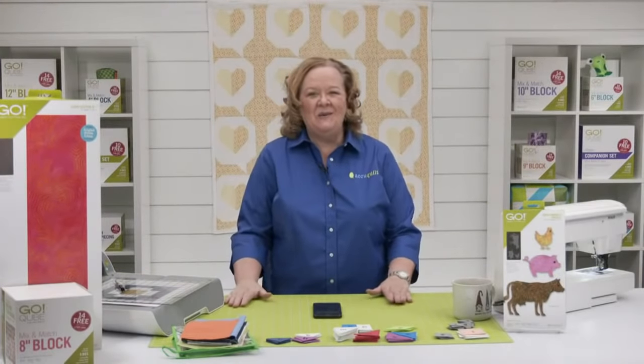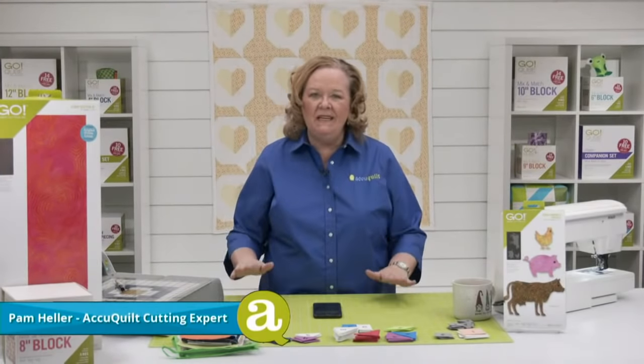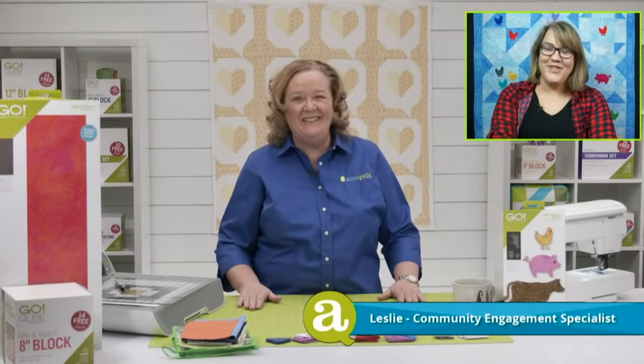Hey quilters, welcome to AccuQuilt Live! I'm Pam Heller, AccuQuilt's cutting expert. Thanks so much for joining us today. The lovely Leslie is in the house — how are you? I'm doing good, I'm tired today but I'm doing good.